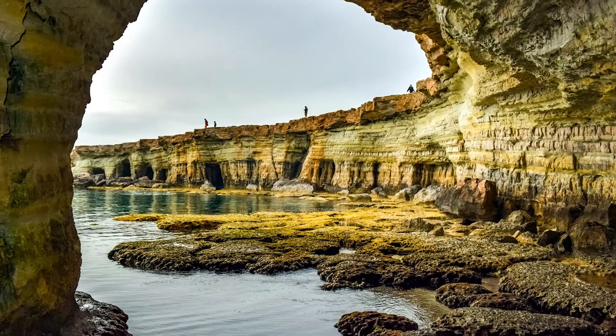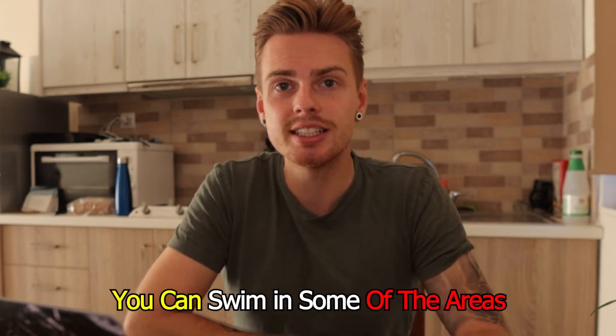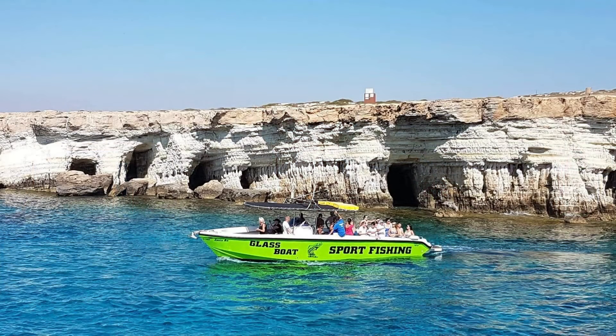Between Love Bridge and Cape Greco there's something called the Sea Caves — a really beautiful stretch of scenery. You can see big holes in the side of the shore with these natural caves, which is absolutely amazing. You can swim in some areas, but be careful because in some spots you won't be able to get back out. It's best to visit by boat with a company or hire one yourself. If not, you can still enjoy amazing scenery photos from the clifftop area.